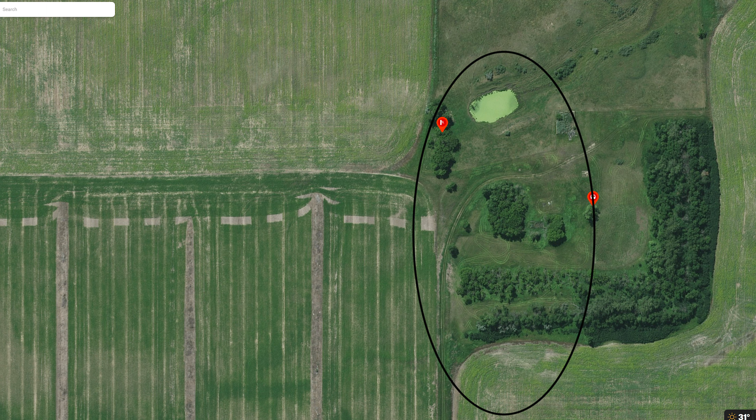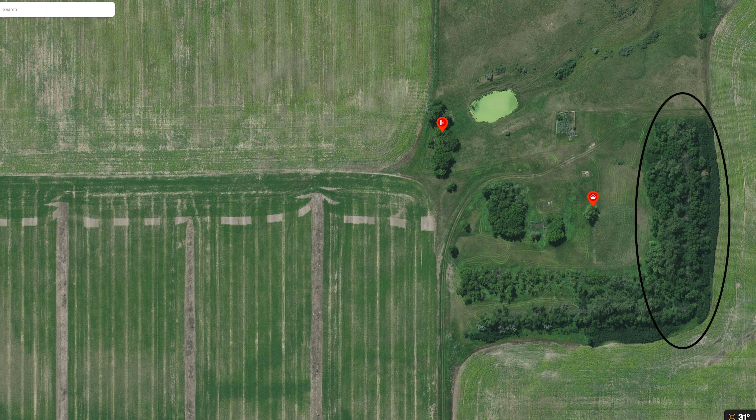You want to find those transition areas where they're going from bed to feed, and then really check the bedding area as well. Hopefully we can find a couple today and kick off the 2021 shed season. All right, we got shed number one on the day!